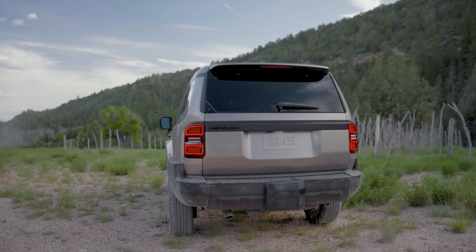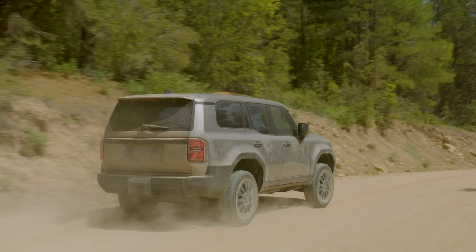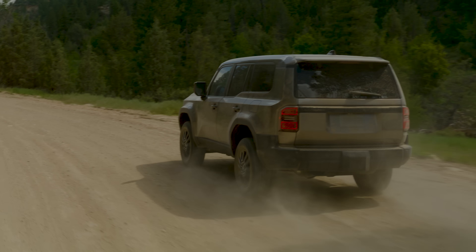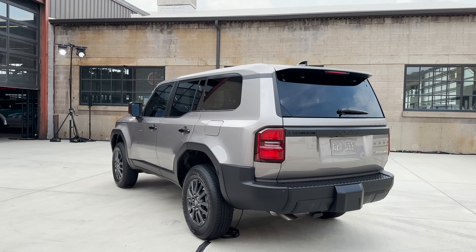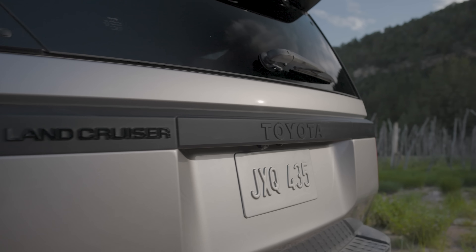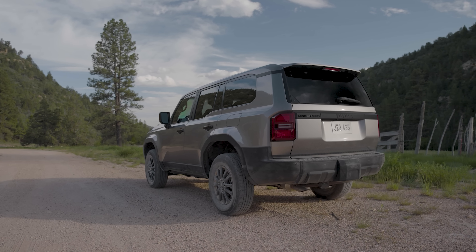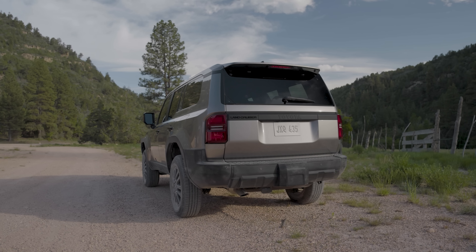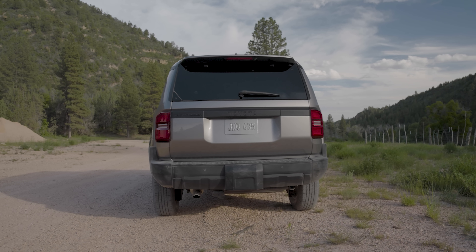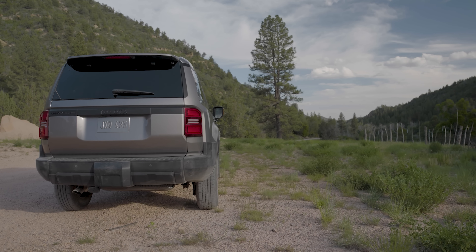The 1958 trim does not come standard with a moonroof. In the back, we've got LED tail lights, and on the left side of the glass there's a small square button in the triangular piece — pop that and it opens the glass. You pull by the windshield wiper. It has Land Cruiser badging, Toyota badging in black, iForce Max. It has a hitch standard — every trim level has the hitch, up to 6,000-pound tow capacity. There are backup sensors here as well.